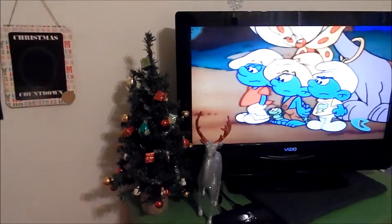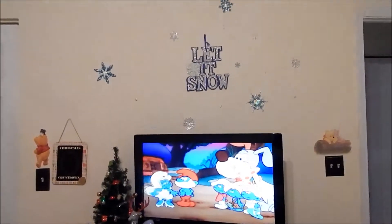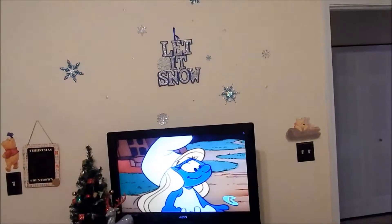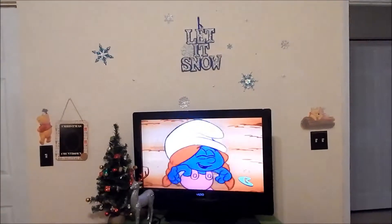And then we have this little Christmas tree and this reindeer — I am so in love with this reindeer. My favorite part of the room is this sign that says 'Let It Snow.' The sign is from Dollar Tree and the snowflakes are from Big Lots.